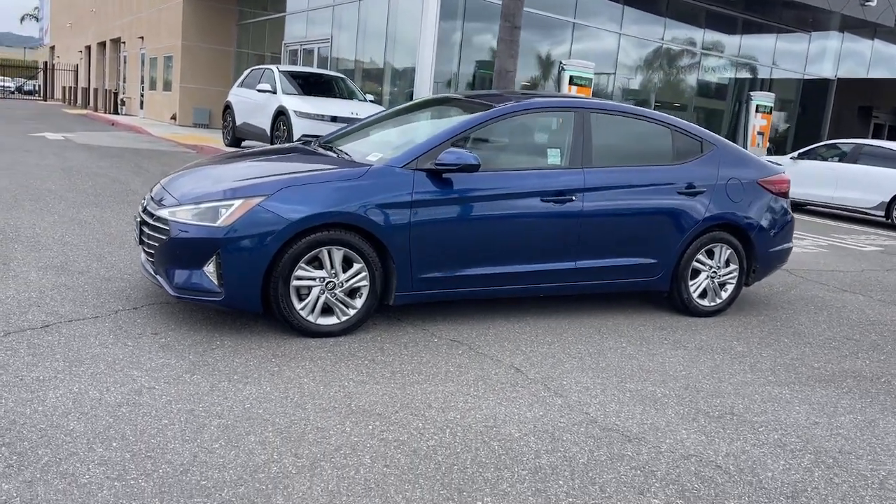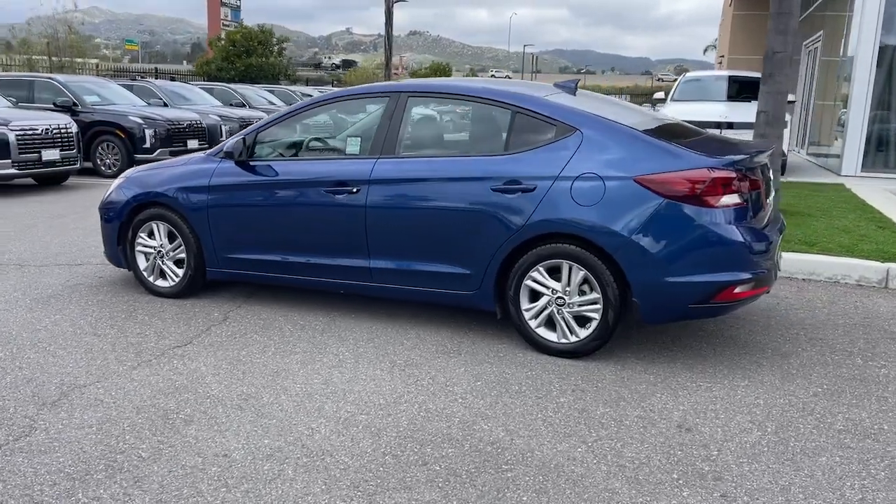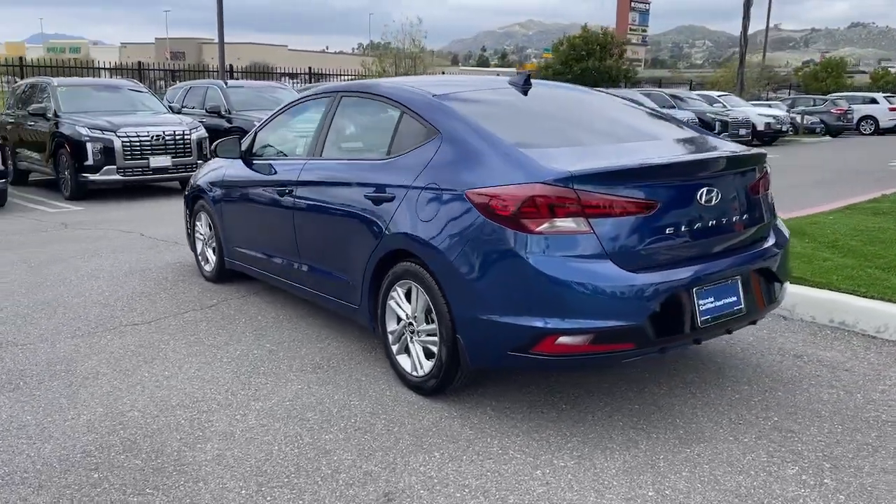You just found the 2020 Hyundai Elantra. With less than 50,000 miles on the odometer, this vehicle provides excellent value.